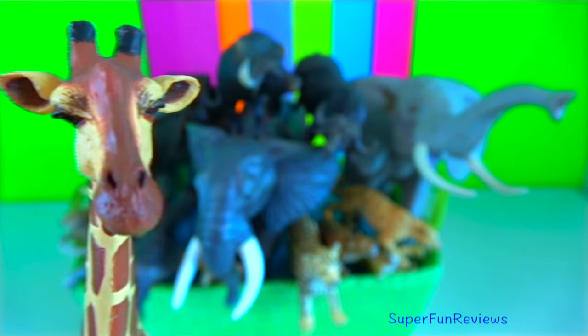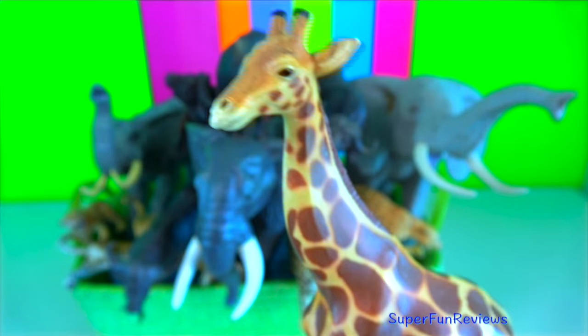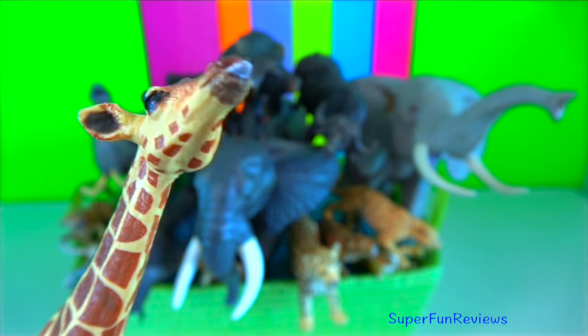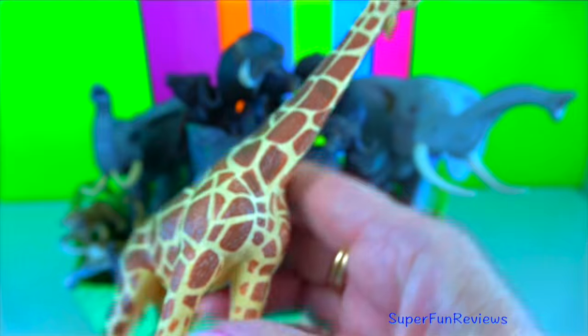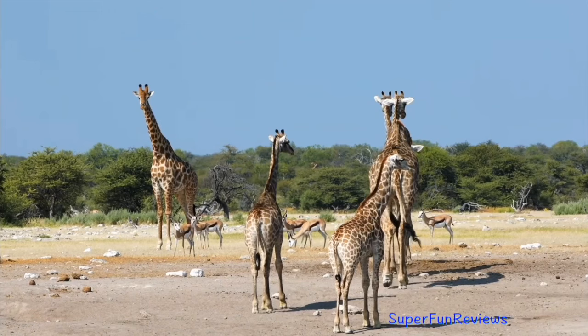Each giraffe has a unique spot pattern, similar to how each person has unique fingerprints. Their spots help them camouflage in their surroundings to hide from predators. They usually sleep standing up and for only a few minutes at a time — sleeping standing up helps them escape predators quickly. When giving birth, the females are standing up. The two stubs protruding from a giraffe's head are actually ossicones, which are hardened cartilage that has turned into bone. Both male and female giraffes have ossicones. Giraffes don't drink much water.